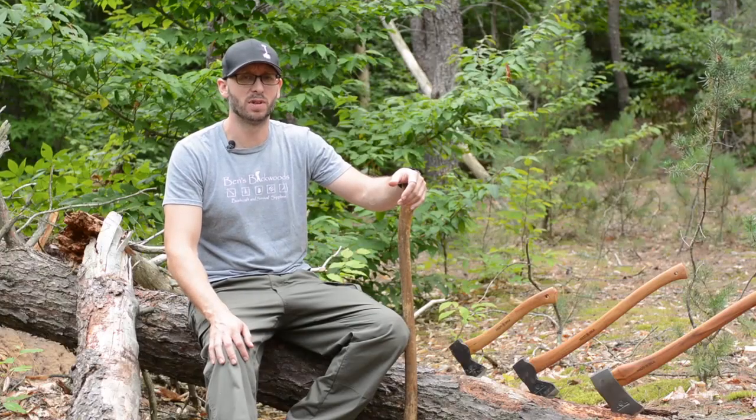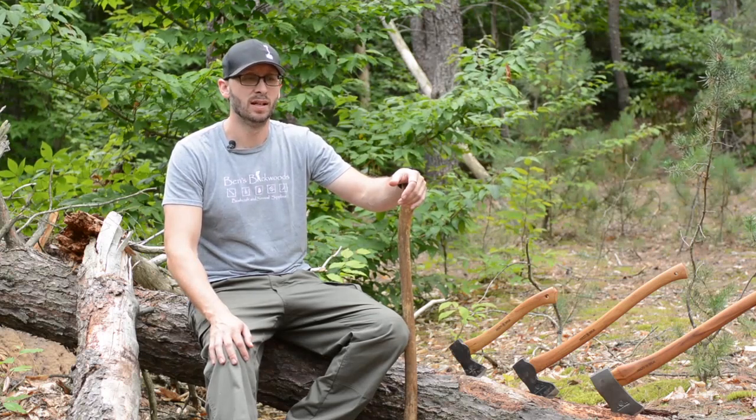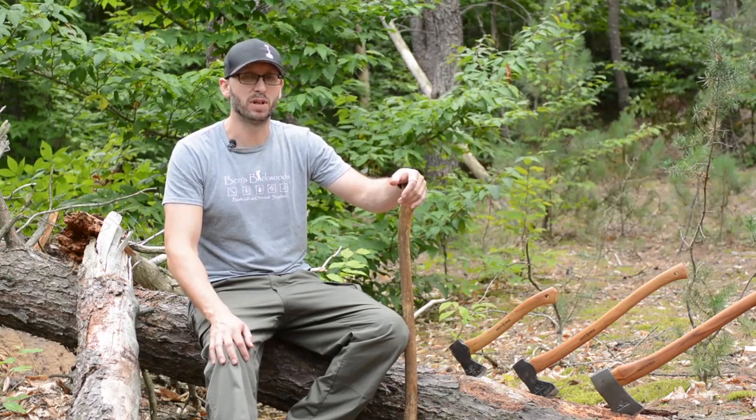Hi, my name is Ben Piersma and we are here to teach you safe and efficient camp axe use. A little bit about myself and a quick story first.